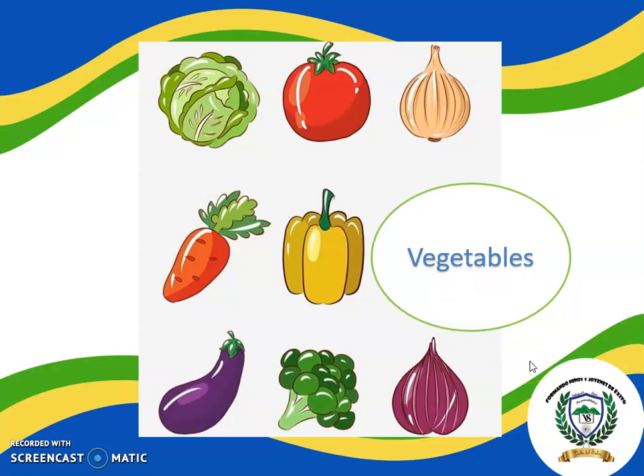Now we are going to see the vegetables! Those are vegetables! Repeat with me. Garlic. Tomato. Lettuce. Carrot. Pepper. Onion. Broccoli. Eggplant. Very good! Those are vegetables!